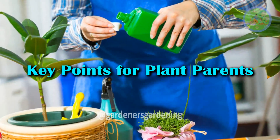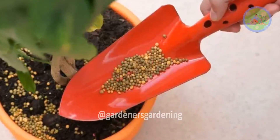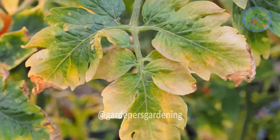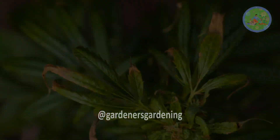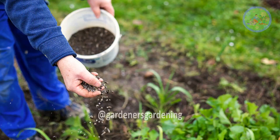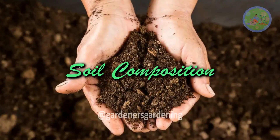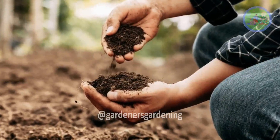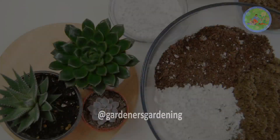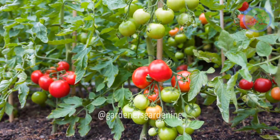Key Points for Plant Parents — Fertilization: Regular fertilization can provide the essential nutrients that might be lacking in potting soil. However, over-fertilization can lead to nutrient burn, harming the plant. A balanced approach, considering the specific needs of the plant and the growing season, is essential. Soil Composition: The type of soil used can significantly impact nutrient availability. For example, well-draining soil is critical for plants like succulents, while rich loamy soil benefits heavy feeders like tomatoes.